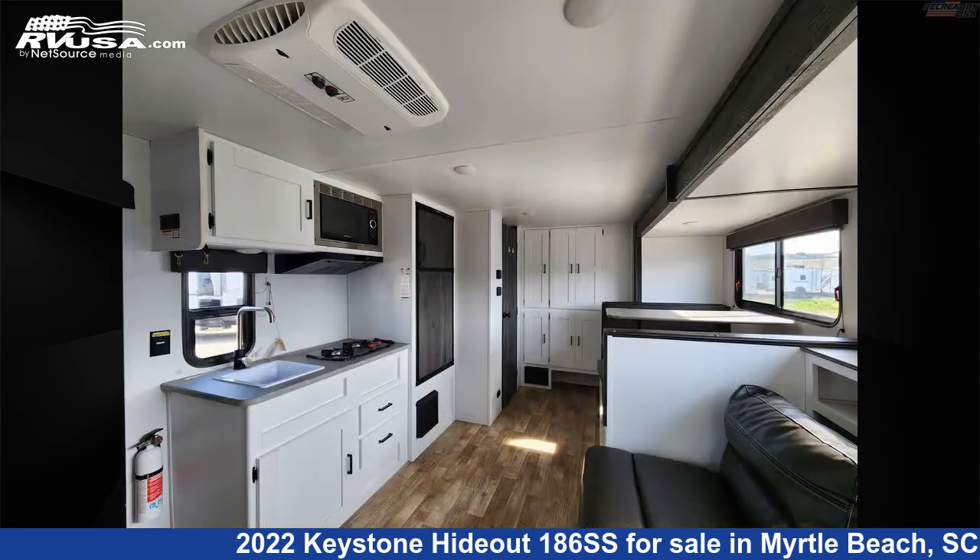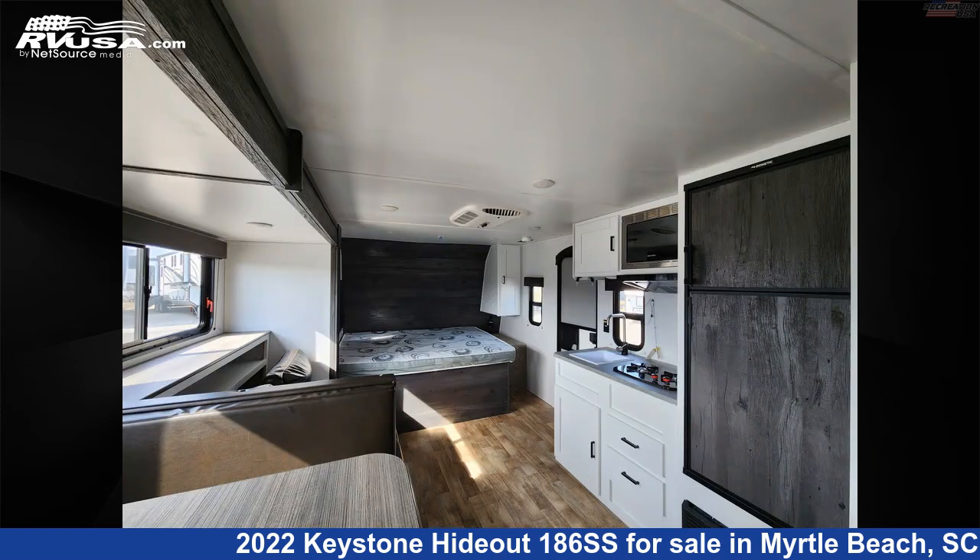This used Keystone is 22 feet 10 inches in length and features one slide out, sleeps six, stove top burner, awning, microwave, leveling jacks, and LP detector.